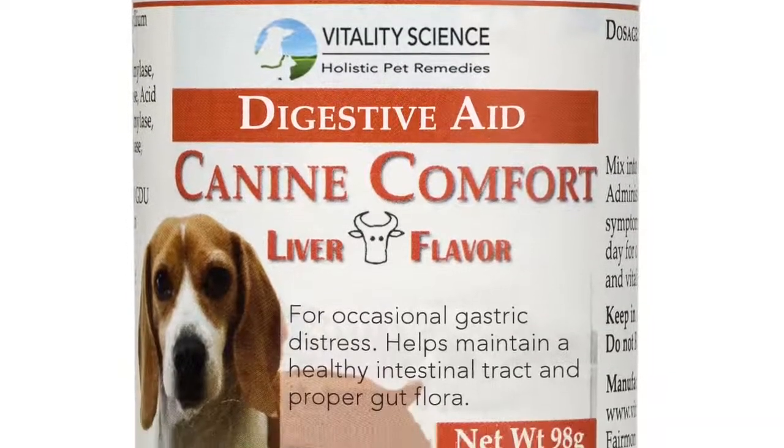Your stomach may be really upset, so you do something to settle it. In this case, we use Vitality Science's Feline and Canine Comfort. Feline and Canine Comfort has slippery elm in it, which is really beneficial. It helps to coat a mucilaginous coating over the intestinal tract, so it just really makes it feel better.